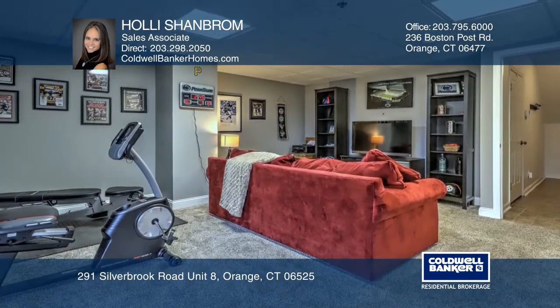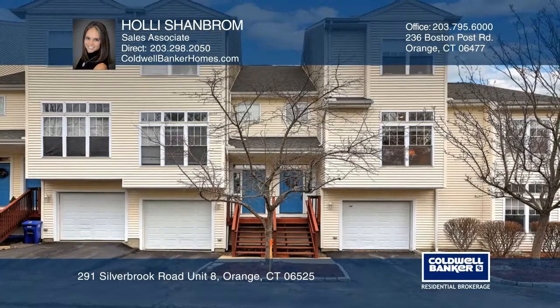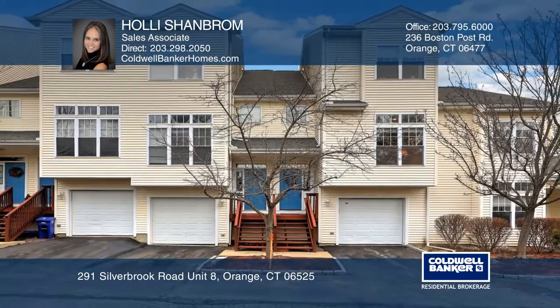With ample space and storage, you'll surely have room to grow. Make it yours by calling Holly Shambram. For more information, visit our website.